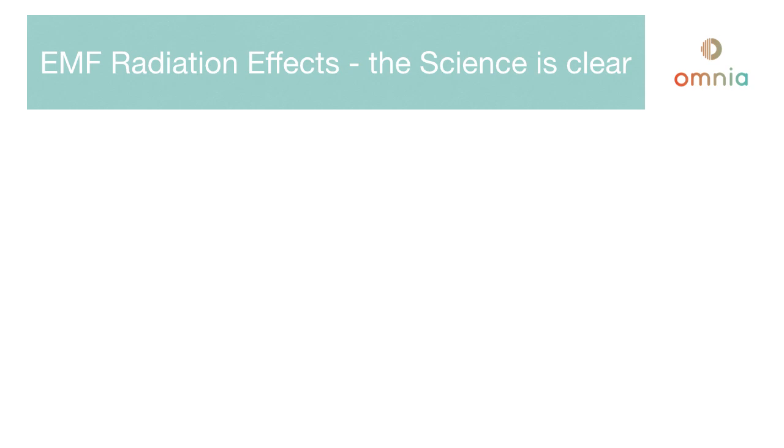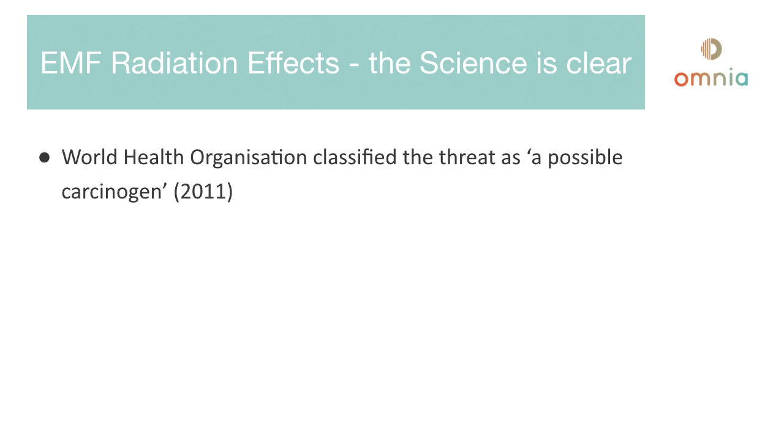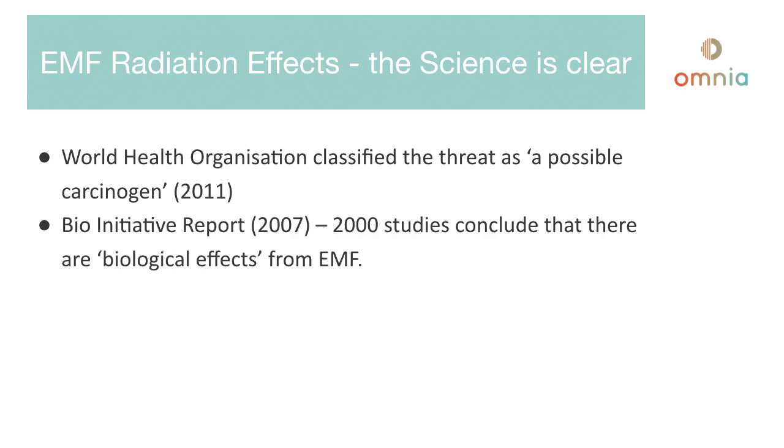The science is clear on EMF radiation effects. The World Health Organization classified the threat as a possible carcinogen in 2011. The Bio-initiative report in 2007 drew from 2,000 studies and concluded that there were biological effects from EMF, and they actually started at a very low exposure level.